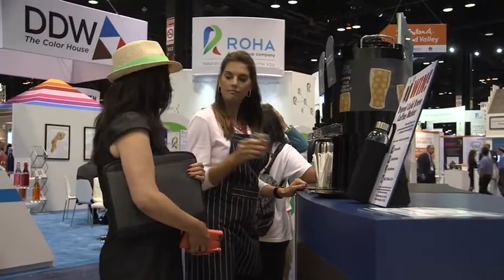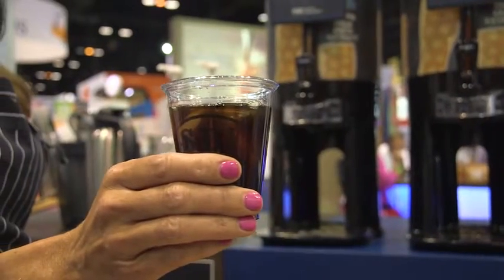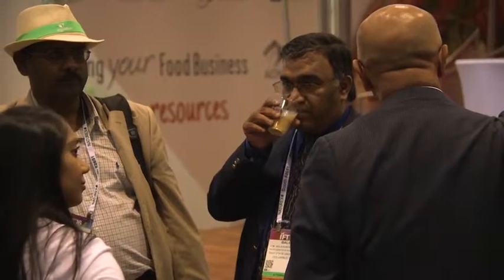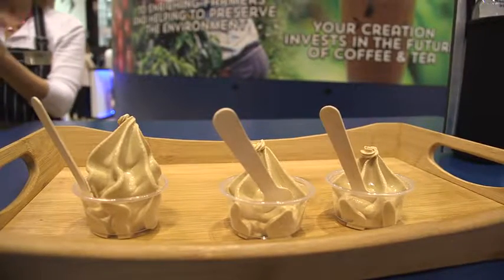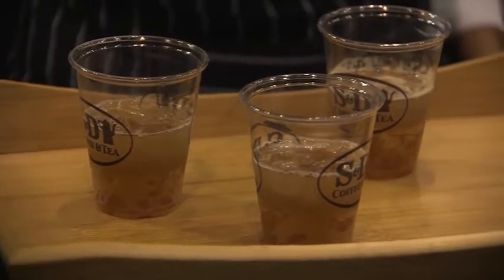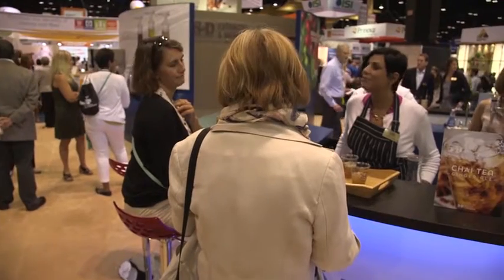We have 100% cold brew Colombian coffee served as black coffee with cream and sugar on the side. We also have a coffee concentrate made with a blend of Arabica coffees. Center stage, we'll have our draft coffee — cold brew coffee concentrate infused with nitrogen — which really brings out the sweetness of the coffee. We also have coffee-flavored soft serve ice cream this year. And we'll also be showing some of our tea concentrates: a chai tea ginger ale, a chai tea latte, and a green tea matcha latte.